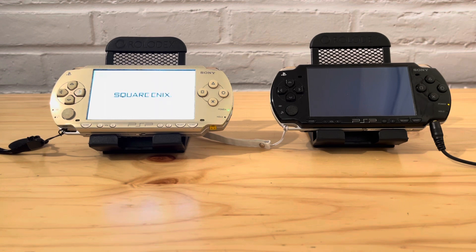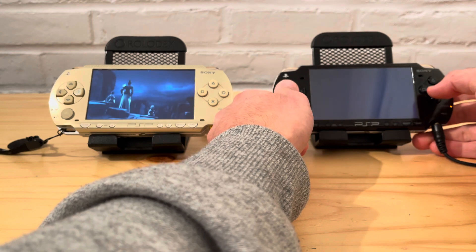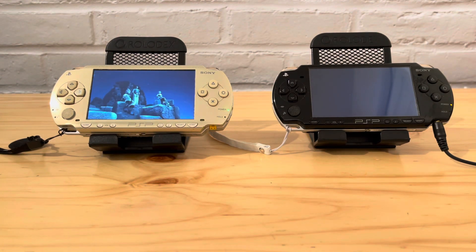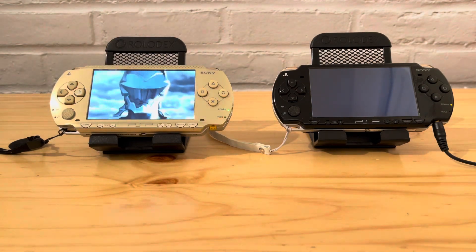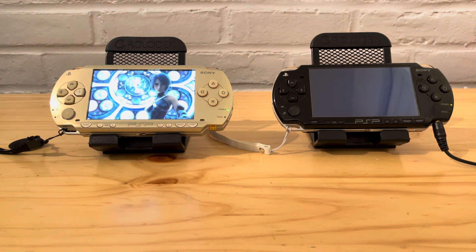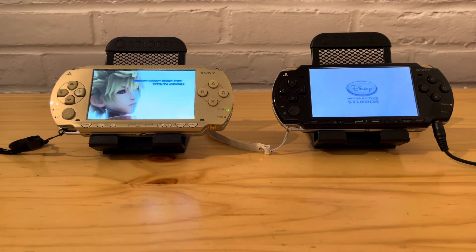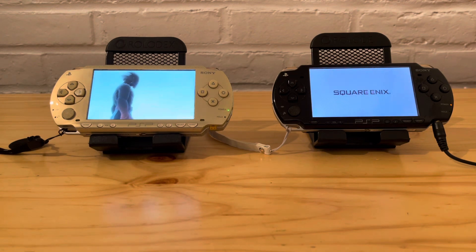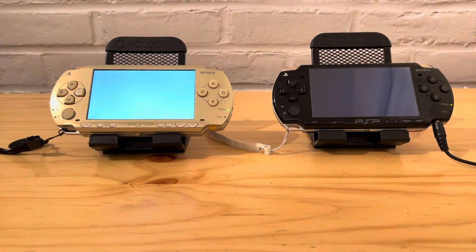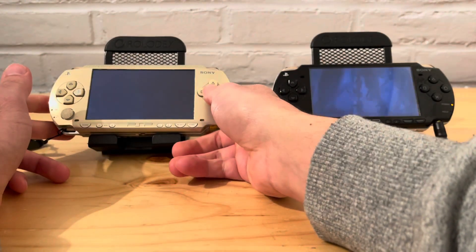The memory card one is already going. I'm still waiting on the one to the right — the UMD one is definitely still loading. I wonder if it'll be like this when I actually start the game. The other one started first too. You can tell the memory card one is already way ahead, so let's just go into it.